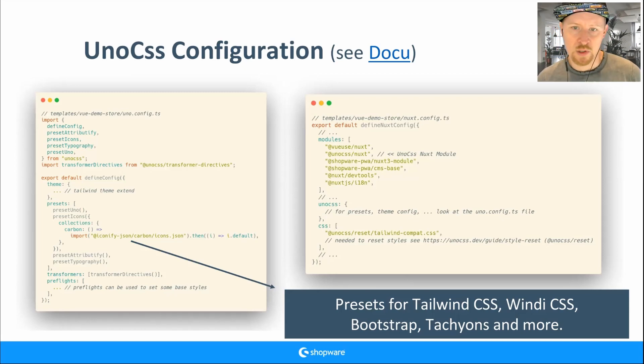Most of the config goes in the uno.config.ts file. At the beginning of the demo store, the UnoCSS config was inside nuxt.config, but the documentation suggests using a separate uno.config.ts file, so we moved it there to avoid confusion for users.